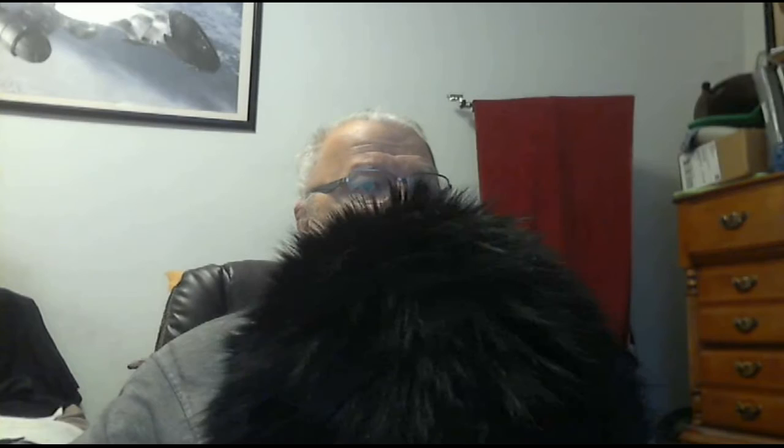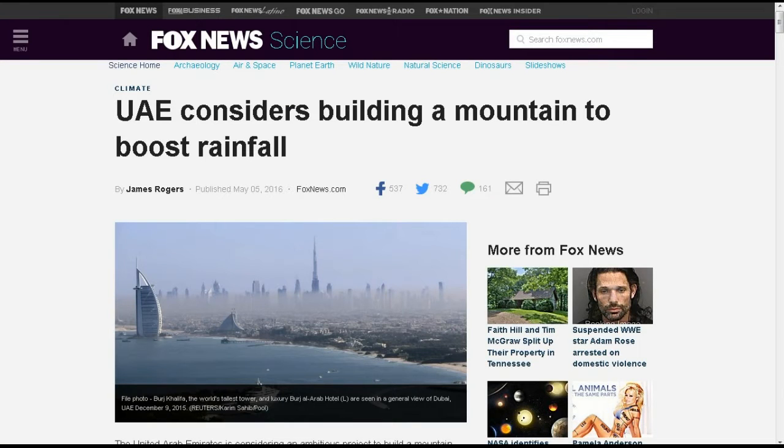This next one is from Navy Thomas 8, from Fox News Science. United Arab Emirates considers building a mountain to boost rainfall. This is a different kind of weather control — not like seeding clouds or doing anything in the atmosphere itself, but actually changing major geography to change rainfall in the area. The United Arab Emirates is considering an ambitious project to build a mountain that would help boost rainfall in the arid nation.